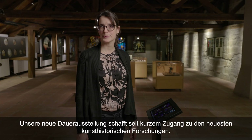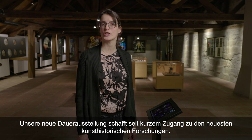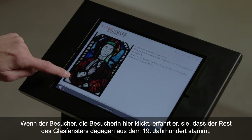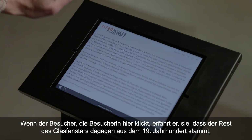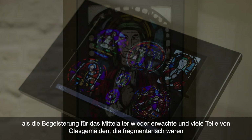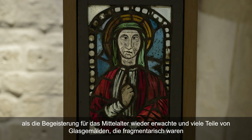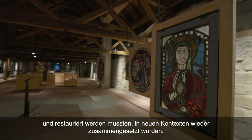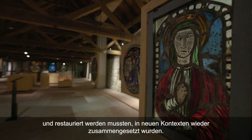Notre nouvelle exposition permanente intègre depuis peu les dernières recherches en histoire de l'art. En cliquant ici, le visiteur apprend que le reste du vitrail est le fruit du XIXe siècle, ce moment où l'engouement pour les œuvres médiévales se réveille, et où nombre de parties de vitraux fragmentaires, nécessitant des restaurations, se retrouvent remontées dans de nouveaux contextes.